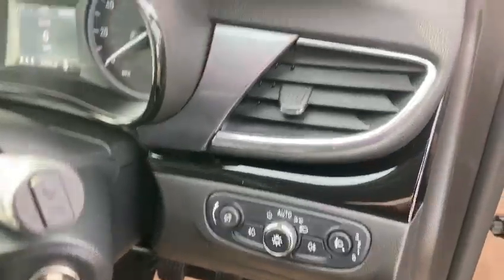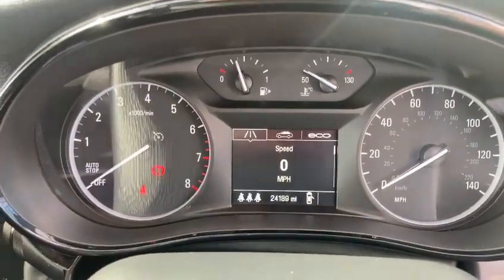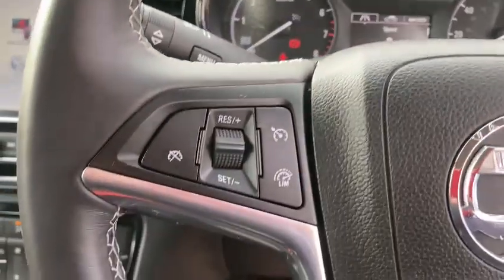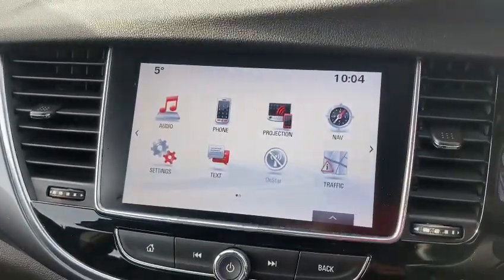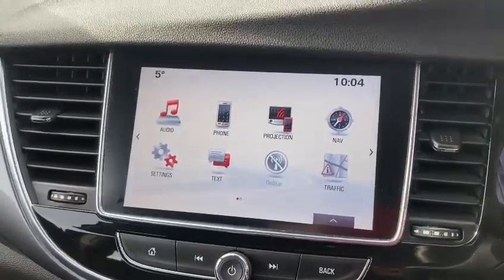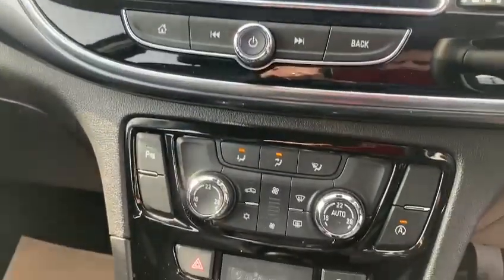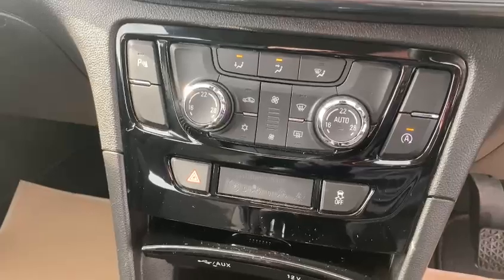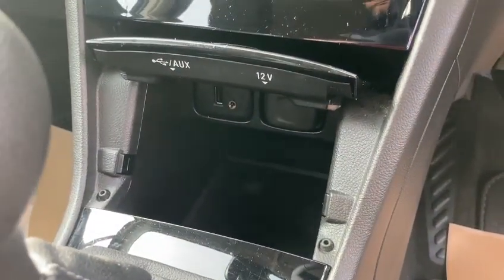It's got auto lights. There's the miles — 24,189. You've got the cruise control, radio dials, and a nice big touchscreen with Bluetooth, satellite navigation, and DAB radio. You've got climate control, air conditioning, auto stop-start, and USB and AUX connection. It's a lovely spec one.